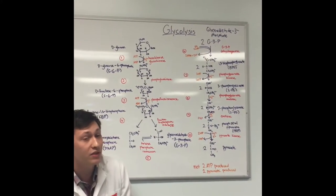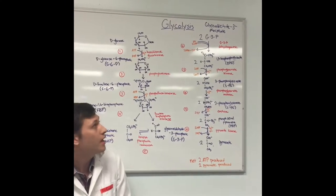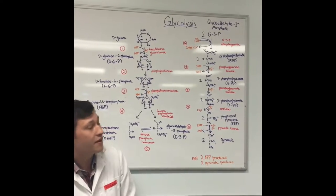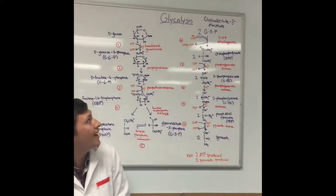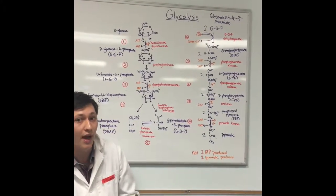In step 6, glyceraldehyde-3-phosphate is converted to 1,3-bisphosphate glycerate through glyceraldehyde-3-phosphate dehydrogenase. Also in this step, 2 NAD+ are converted to 2 NADH plus 2 free hydrogen ions.